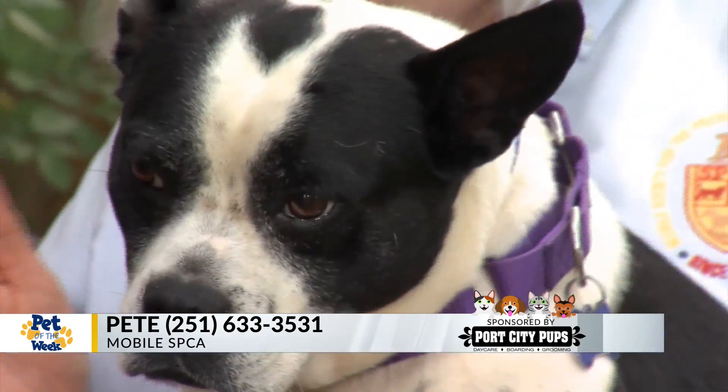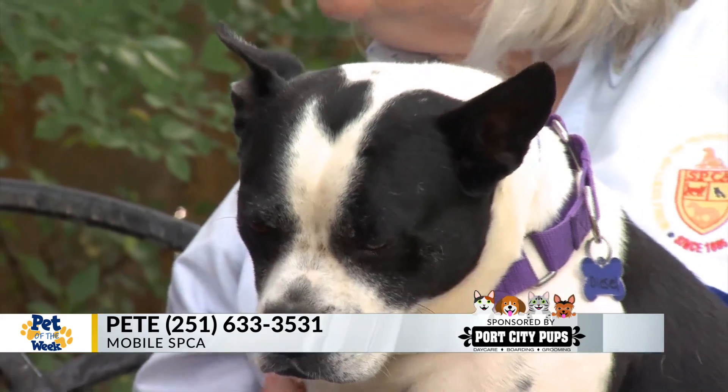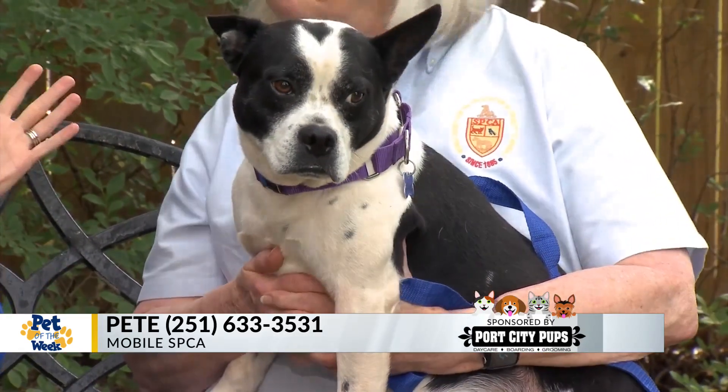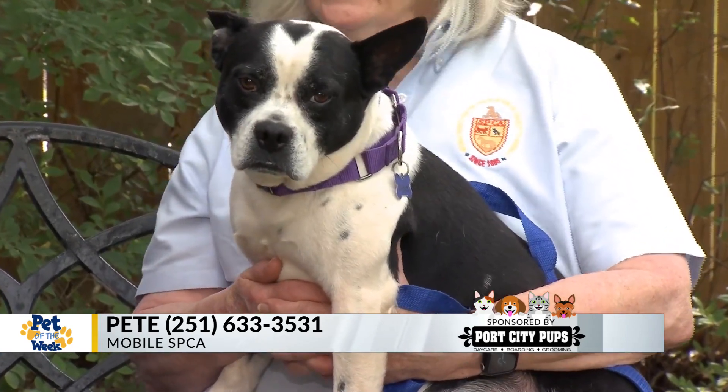Somebody had rescued him — I don't really know the back story behind him — but they brought him in here, and he's a great dog. We have really enjoyed him, but he's ready for a new home. He's very chill. We had some other puppies out here, and he didn't really care about them. He's just kind of like, whatever. He's pretty laid back. He really is. He's a good boy.